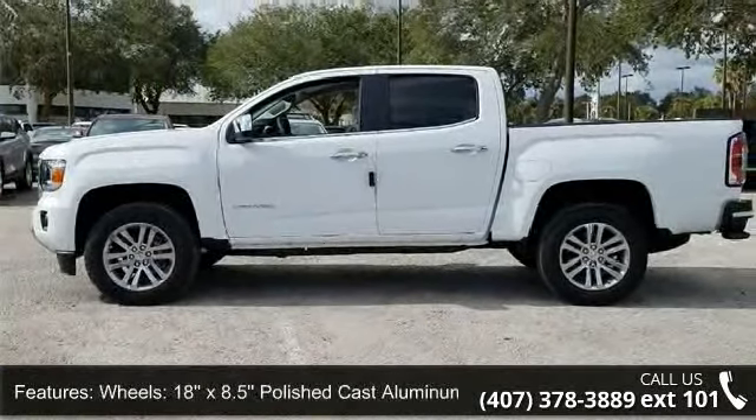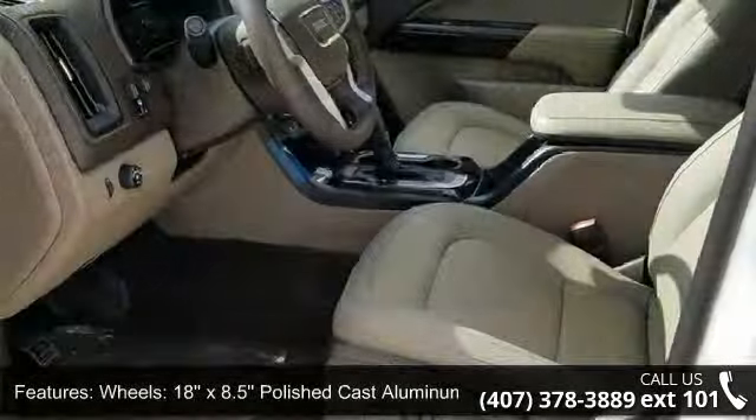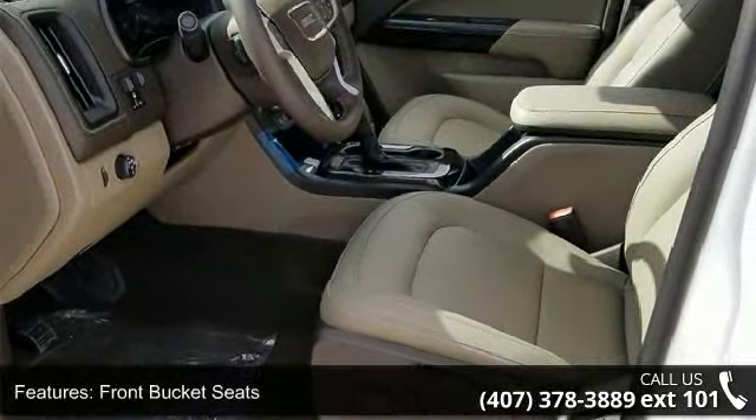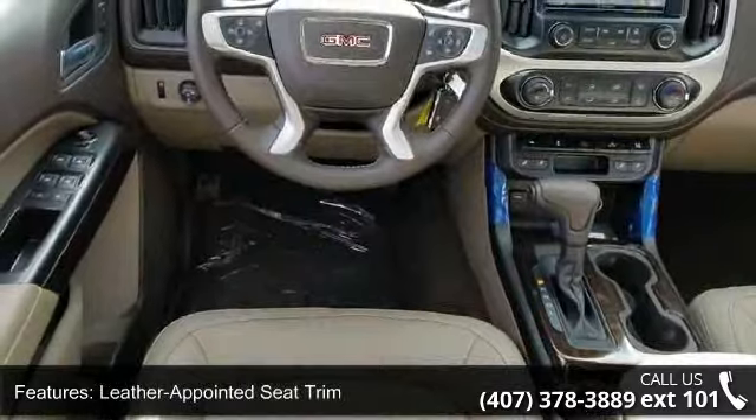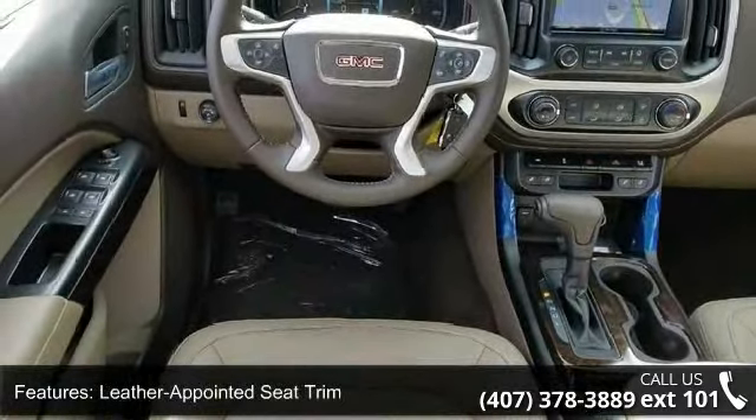Additional features include front bucket seats, leather appointed seat trim, heated driver and front passenger seats, driver alert package, Bose Premium 7 speaker audio system, trailering package, and integrated trailer brake controller.